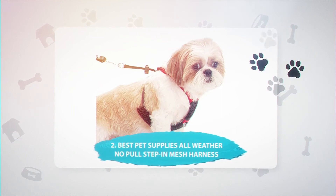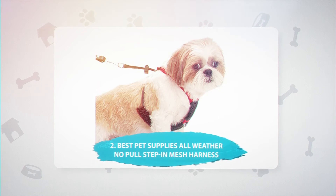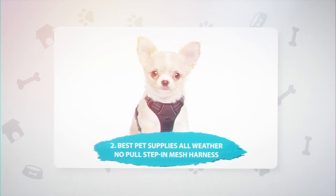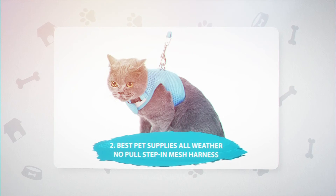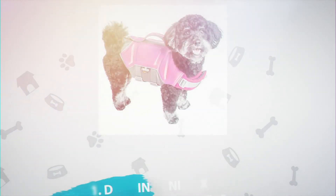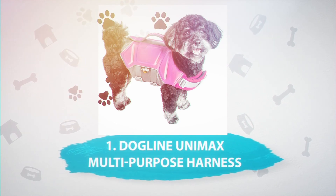Number 2: Best Pet Supplies All-Weather No-Pull Step-In Mesh Harness, $17. This no-pull step-in harness is a perfect option for small and toy breeds. It's easy to put on, making it a good choice for owners with squirmy pups. There's no gap in the chest area and it's made of breathable mesh fabric. It features velcro, a clip, and double D-rings for control. This cute little harness comes in a whopping 16 colors.